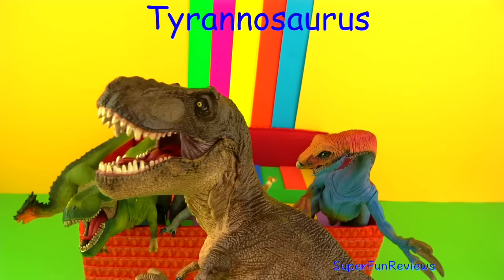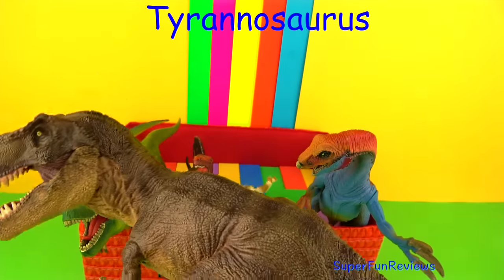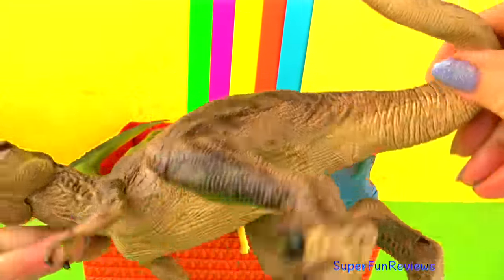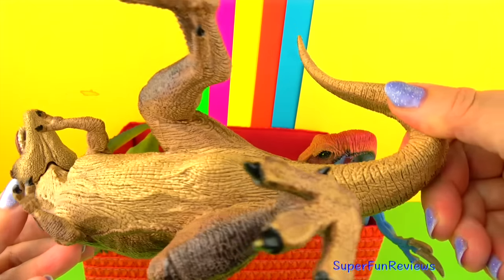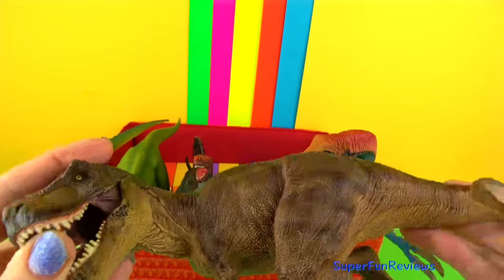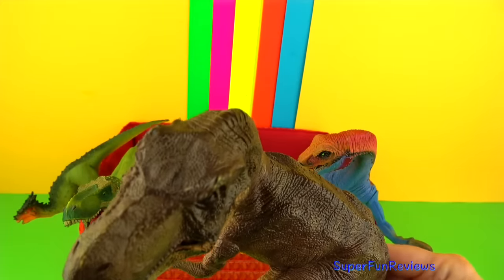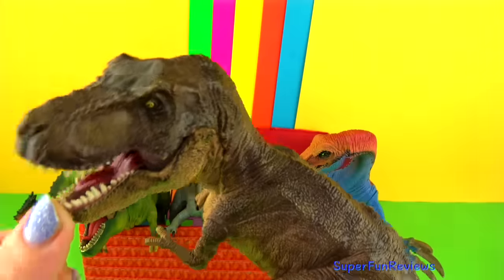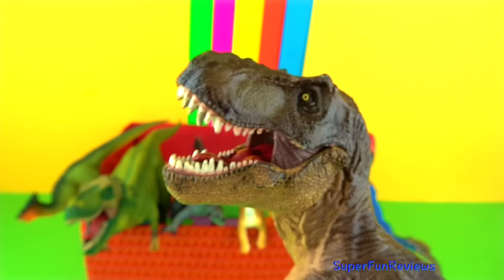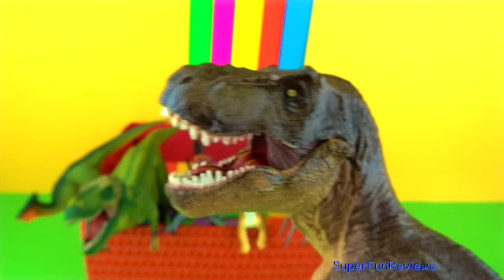Tyrannosaurus. T-rex's serrated conical teeth were most likely used to pierce and grip flesh, which it then ripped away using its brawny neck muscles. Its two-fingered forearms could possibly seize prey but they were too short to reach its mouth. Fossils of T-rex prey including Triceratops and Edmontosaurus suggest T-rex crushed and broke bones as it ate, and broken bones have been found in its dung.